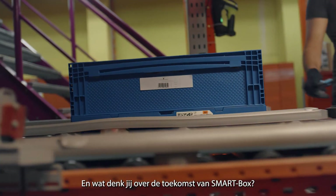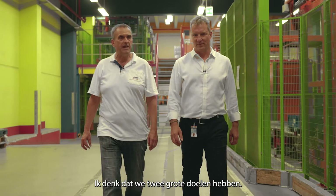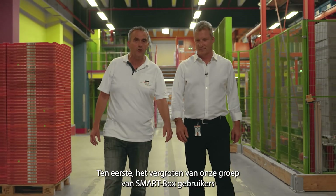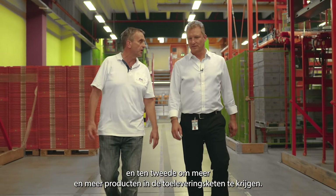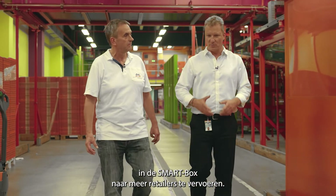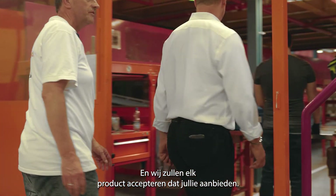Looking at the future of the smart box, we have two big goals: first, to increase our community of smart box users, and of course to get more and more products into the supply chain. That's exactly what we are trying to do — bring more categories into the smart box and push it into more retailers. And we will accept every product you give us.